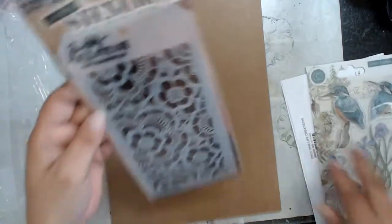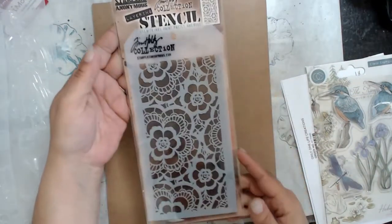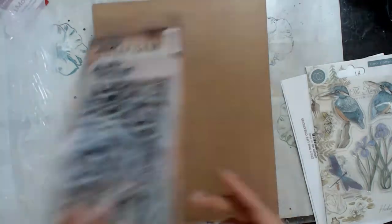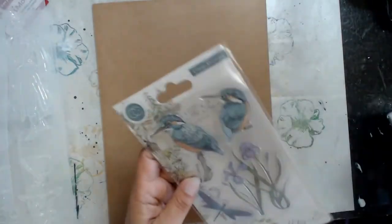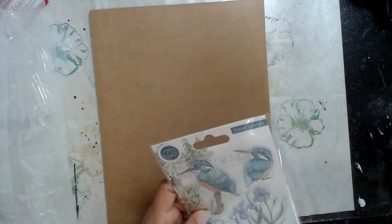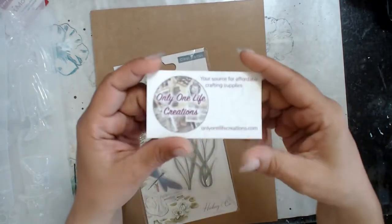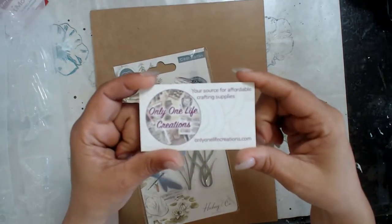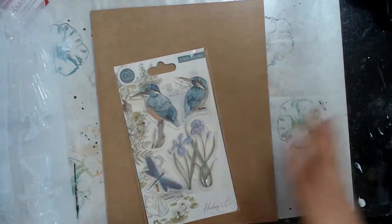With this order I also got this stencil by Tim Holtz — love the lace. And again, her prices are awesome, so sometimes you just can't pass it up. Whenever I'm able to shop at her store, I do. This is the store — Only One Life Creations. Don't sell her out so that I can continue to get some more stuff!